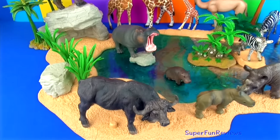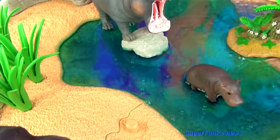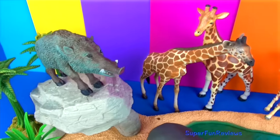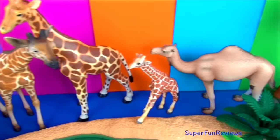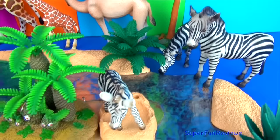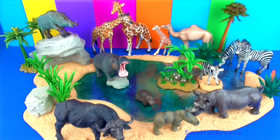Hi Superfunners! Today we are looking at hoofed animals. There will be the Cape buffalo, hippopotamus, wild boar, giraffes, and dromedary camel, zebras, and rhinoceros, all at my watering hole.